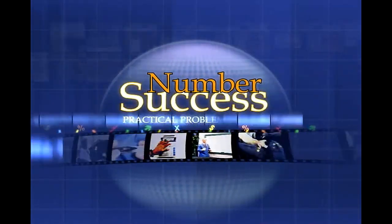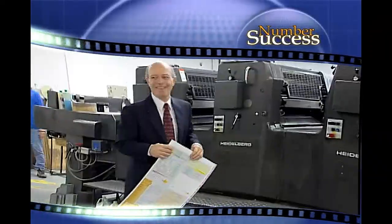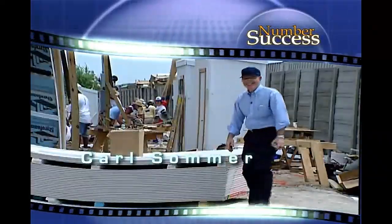Welcome to Number Success, a practical math program hosted by the award-winning author, educator and successful businessman, Carl Sommer.